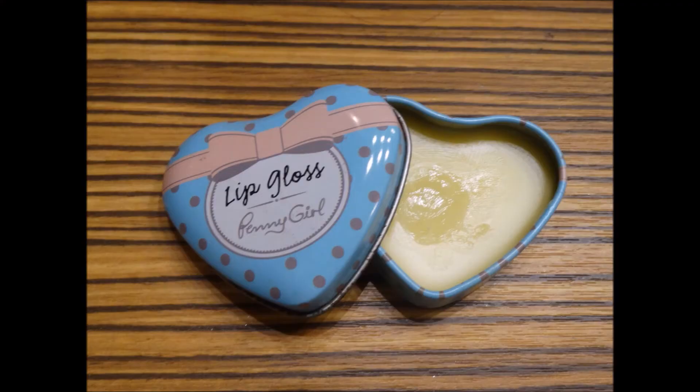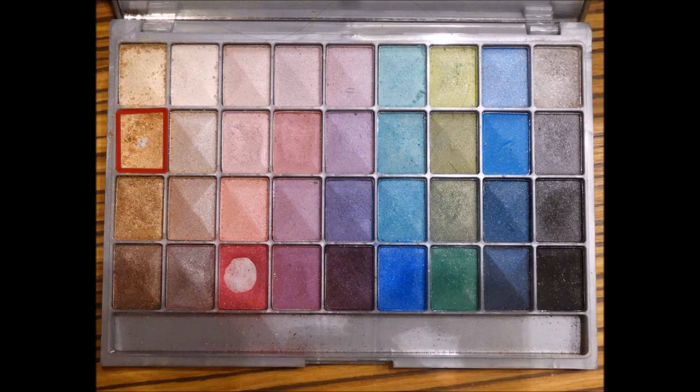And now I'm using this lip gloss to get my lips prepared for coloring. And now I'm using this eyeshadow to color my lips.